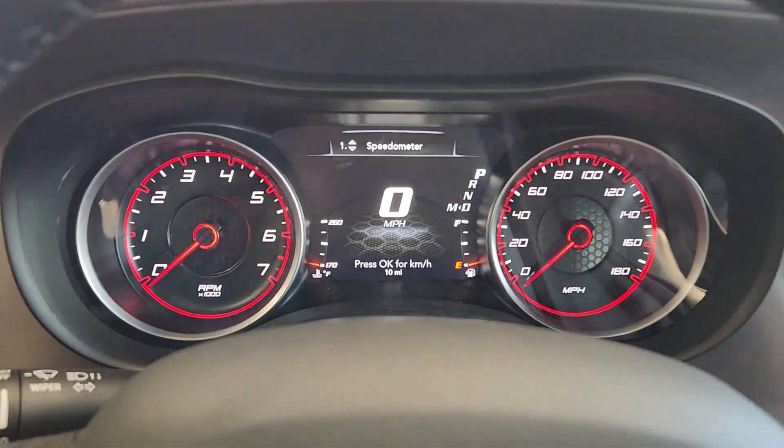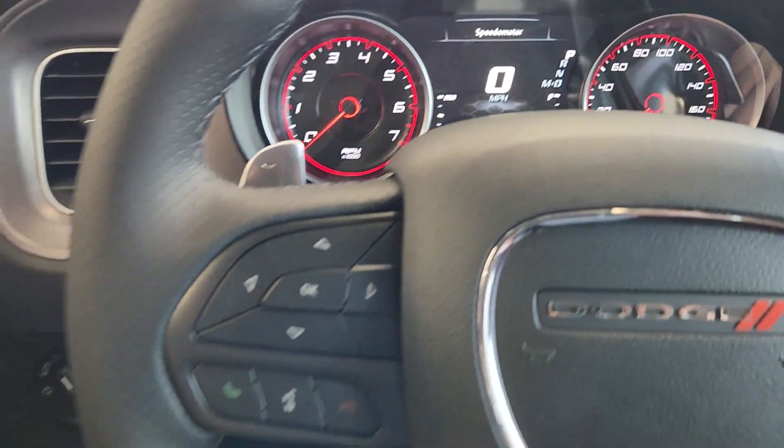Heated mirrors, premium sound system, satellite radio, backup camera.